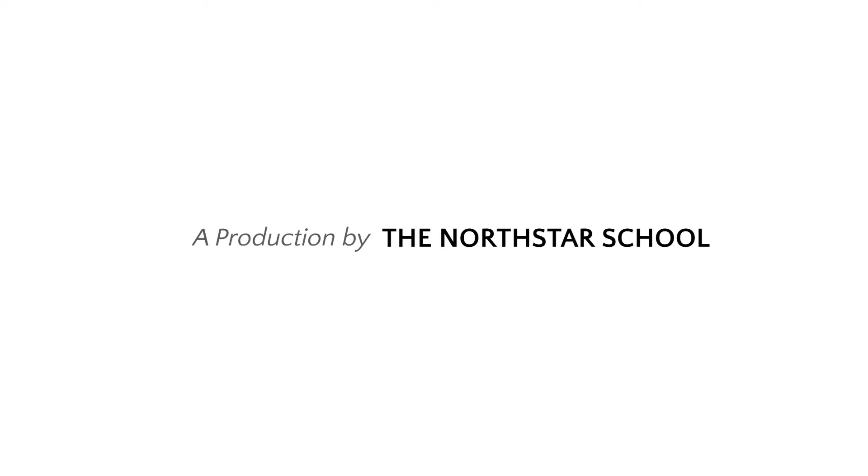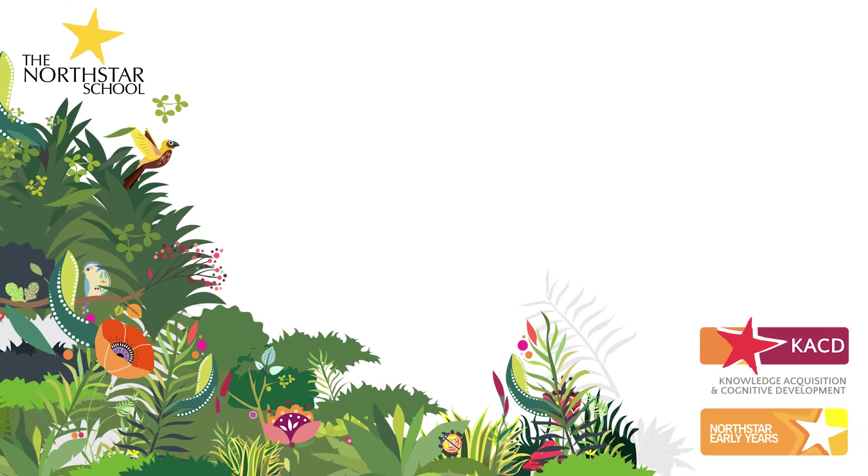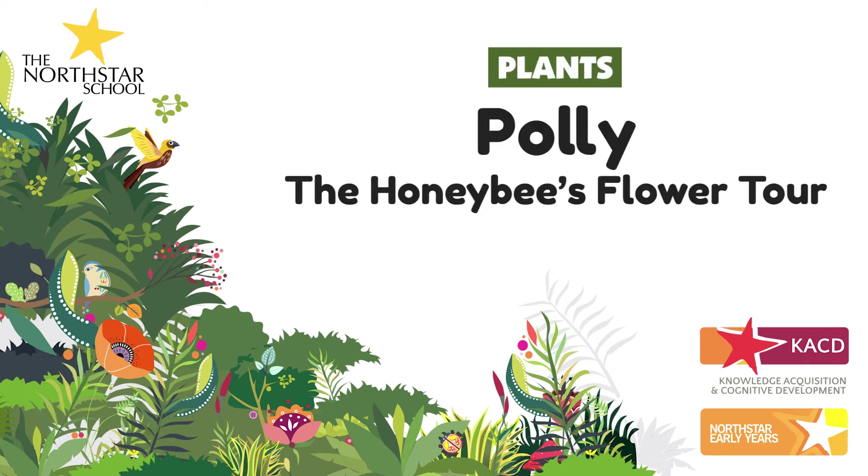This is a North Star School production. The concept presented in this video aligns with the North Star Schools curriculum framework. Hello learners! In this series of episodes we will learn and explore the world of plants.